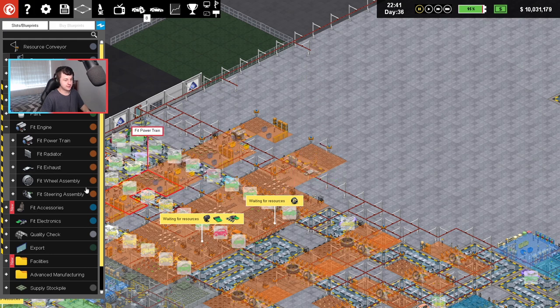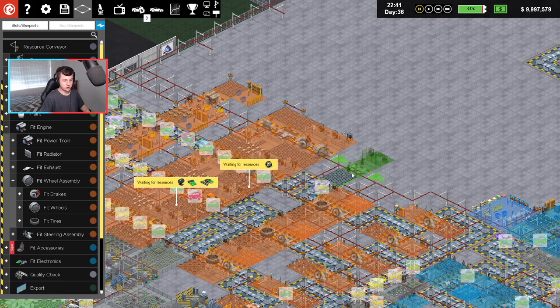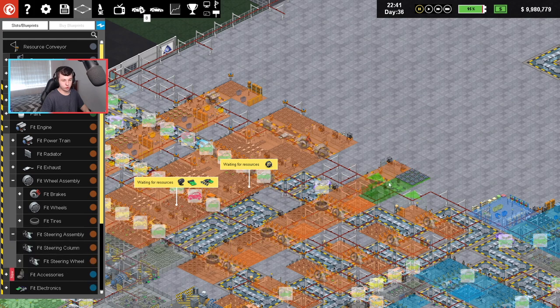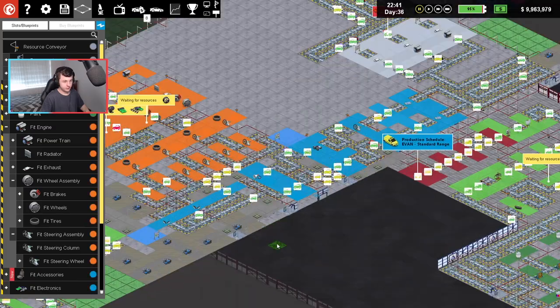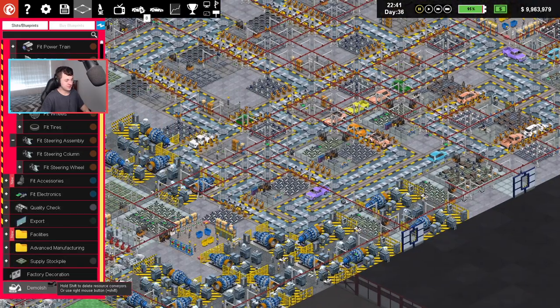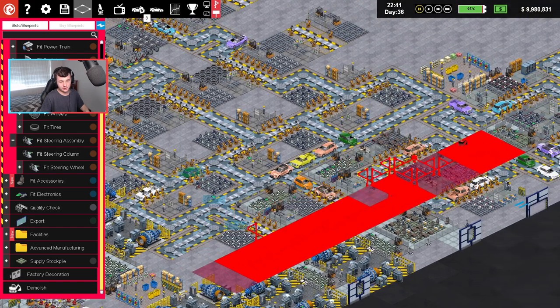Radiator, radiator exhaust. Then we're going into fit brakes. Wheels and tires are down there. Then we've got fit steering assembly. We've got to minimize that — we'll go column, and then that should be all okay here. It looks very messy, to be honest. Let's maybe start getting rid of a few things. Toggle that off, toggle that off. Let's just get rid of a few things here because it looks very messy.